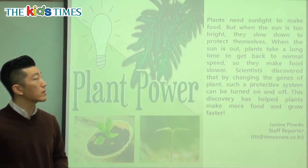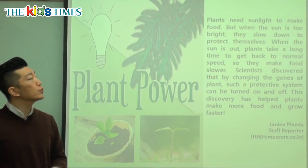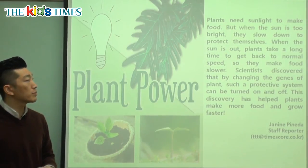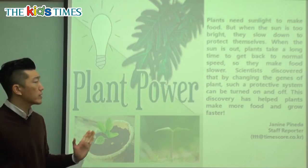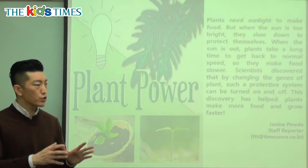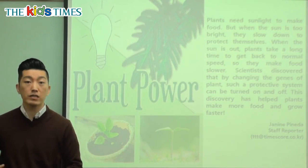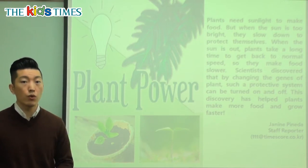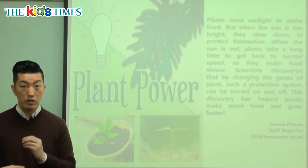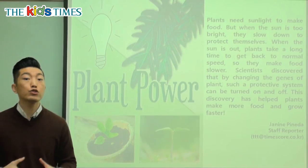It says plants need sunlight to make food. But when the sun is too bright, they slow down to protect themselves. If you think about it — if you're hungry and there's food in front of you, you will eat it. But if there's so much food, plates and plates of food, you're probably not going to eat it all because you will get too full. So what you do is you start eating slower so that you can taste everything. That's kind of what it's like when the plants have too much sunlight.